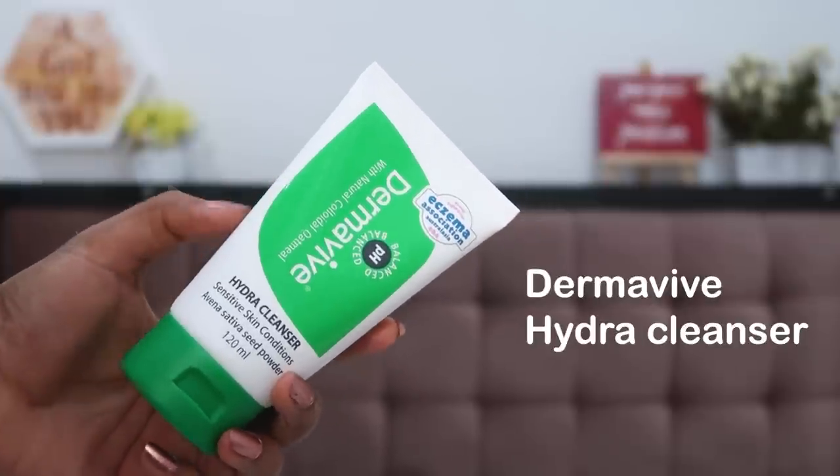Before applying makeup you have to be very careful about skin prep. I always start my makeup tutorials with skin prep — your makeup will last longer and your skin will breathe better underneath. First, cleanse your face. I use the Derma Weave Hydra Cleanser; they also have a brand new packaging now and are a proud supporter of the Eczema Association. I take a little bit and cleanse my face to remove all the gunk and excess sebum.